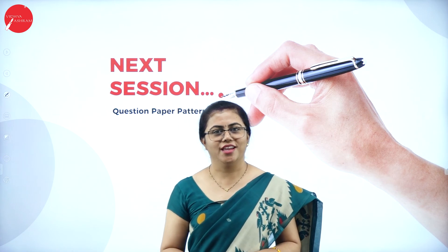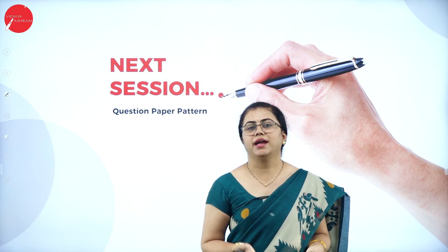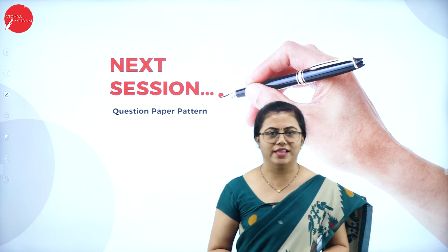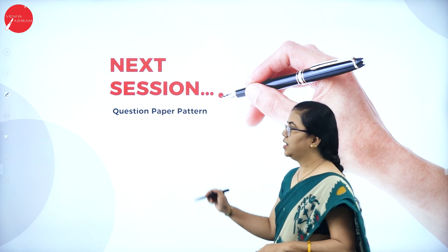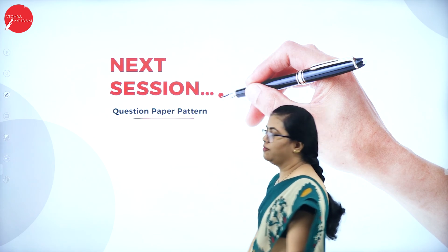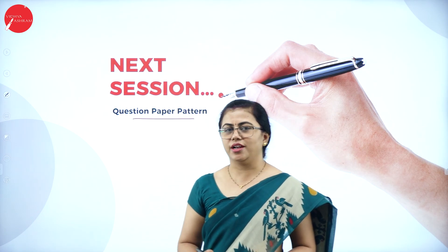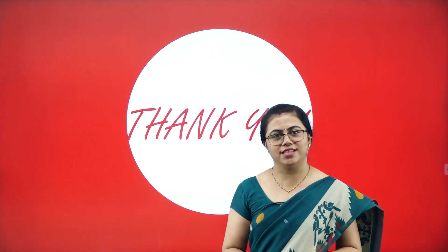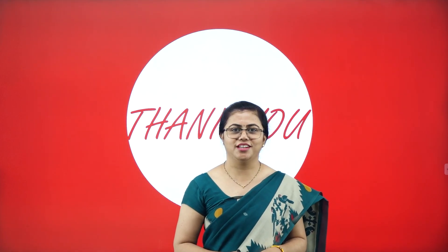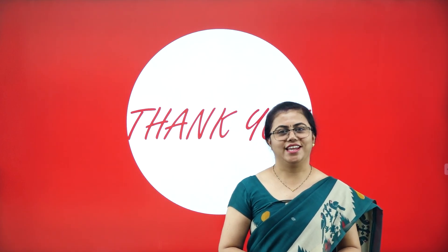These are the most important tricks to follow when going for a reading comprehension. I hope this session was very useful to you. Please practice some reading comprehension and come back with any doubts — I am always there to help. Let us meet again in our next session, where we will look at the question paper pattern and solve previous years' question papers. Till then, keep practicing and keep learning. See you soon, take care, bye bye.